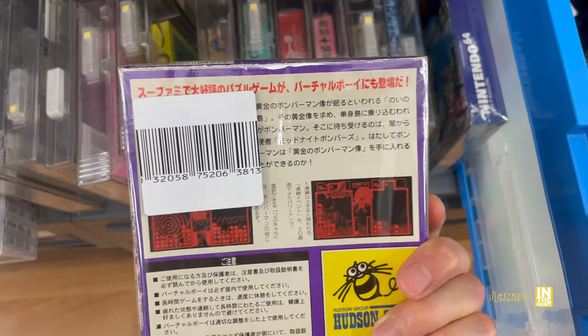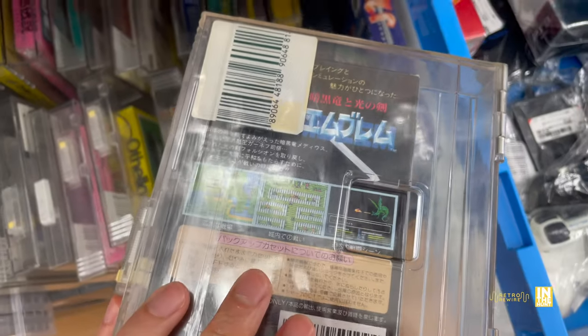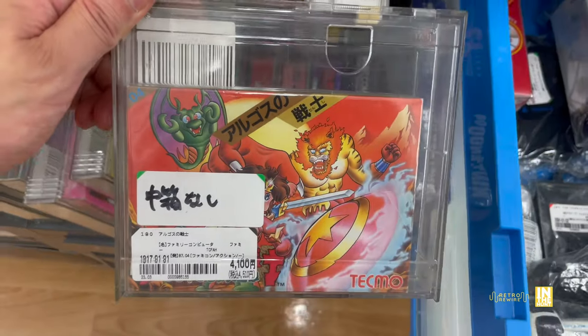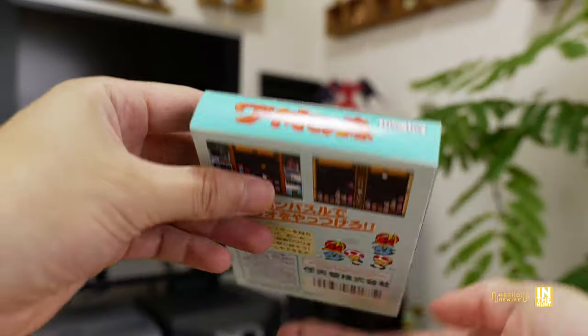Here we have some Virtual Boy action for 1,500 yen, we got some Famicom games, and I gotta say I went a little bit crazy on my Famicom purchases at this Book Off. As a matter of fact, we have Rygar and then Wario's Woods, and this is going to be my first purchase.